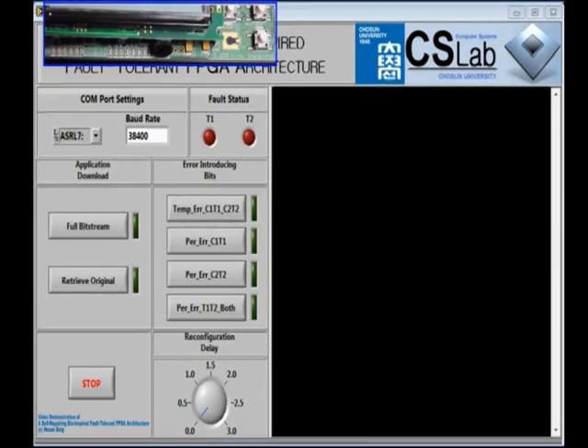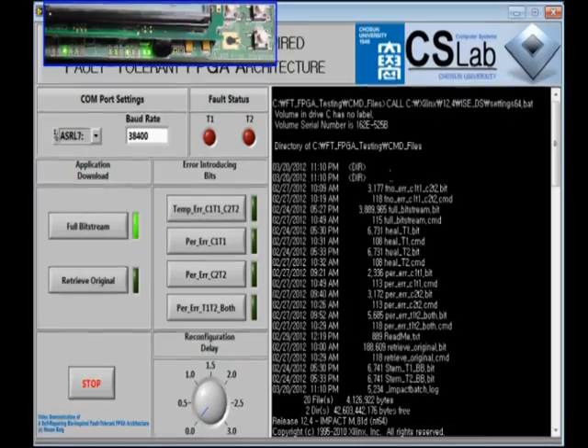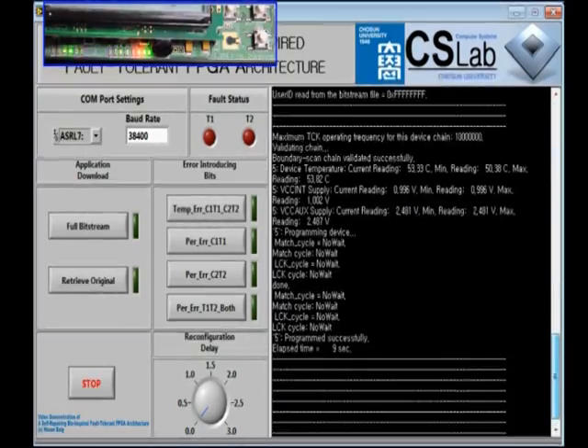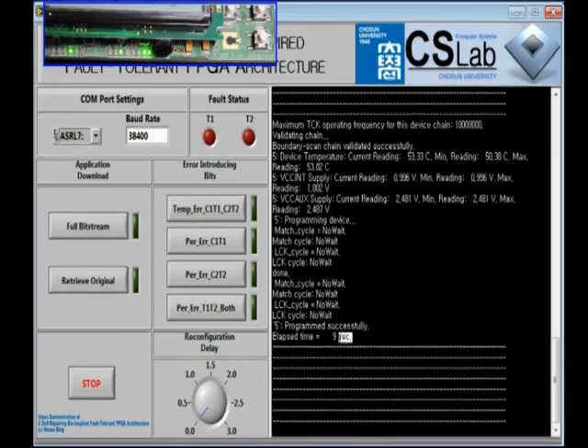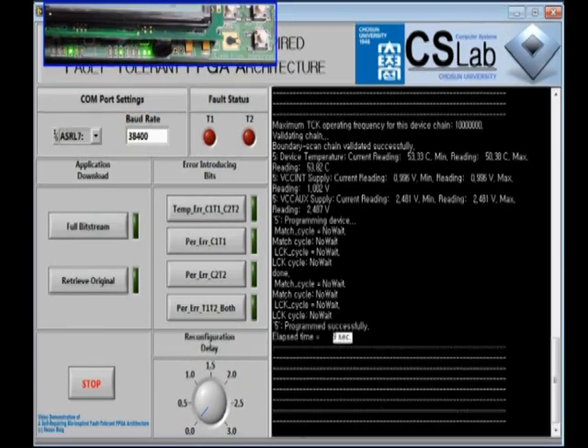Here is the project demonstration video. Let me first turn on the board. Now I have to download the full bitstream to reconfigure the whole device with the application we want to run. What it does is download the full bitstream to reconfigure the whole device, and it takes almost 9 to 10 seconds to reconfigure. It's now reconfigured — the full bitstream has been downloaded.